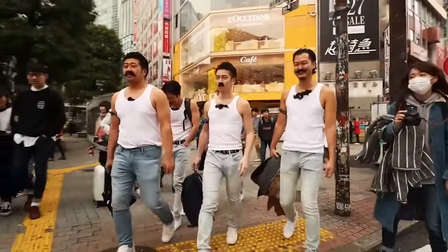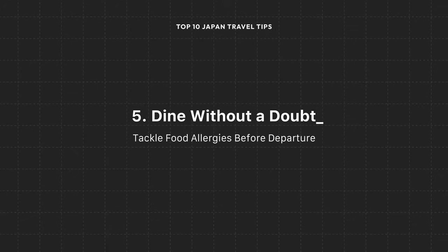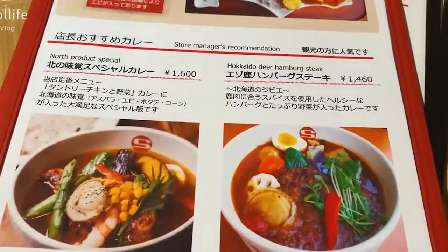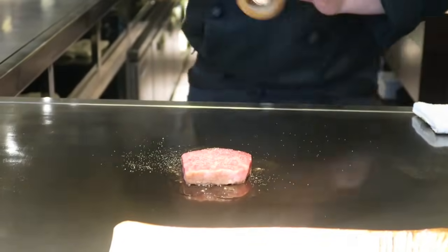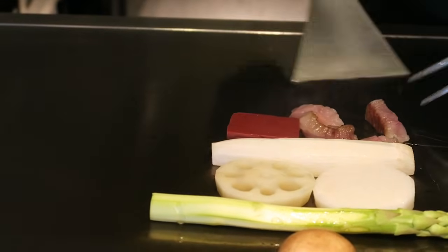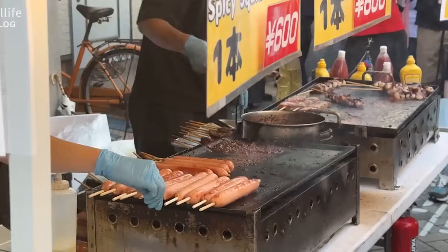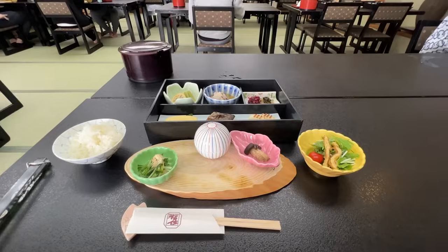I'll never forget the time when my friend had a terrifying allergic reaction at a Tokyo restaurant on my second trip to Japan. Neither of us spoke Japanese, so we couldn't properly communicate her medical needs. It was truly eye-opening how unprepared we were. From that day on, I made it my mission to learn every trick to streamline traveling in Japan with dietary and allergy restrictions. I now always carry translated cards listing my medications and allergies to flash at restaurants, and I practice basic Japanese phrases for communicating about ingredients and emergencies.